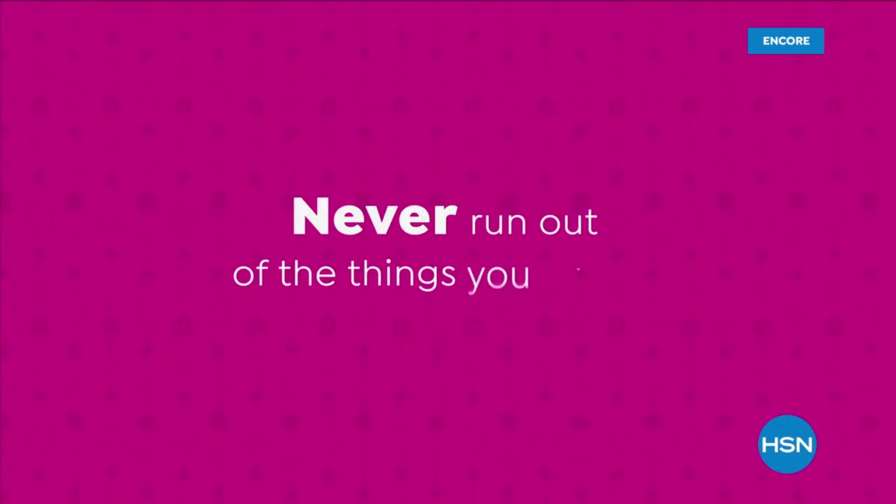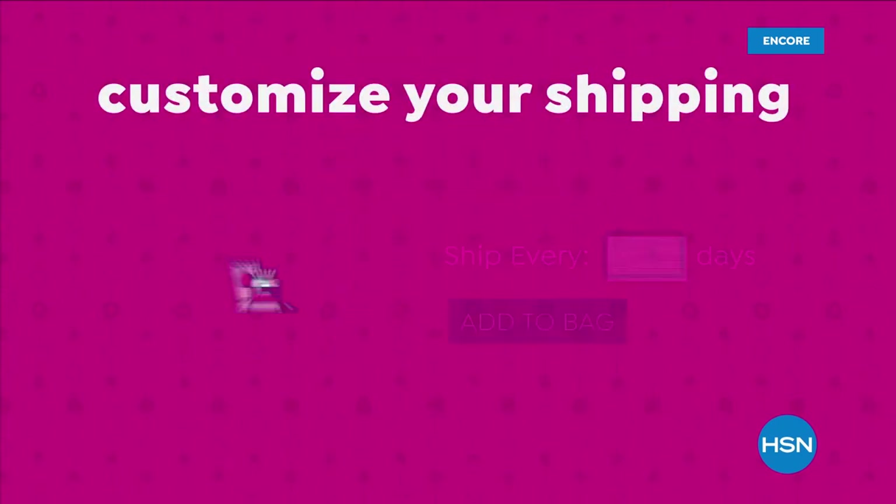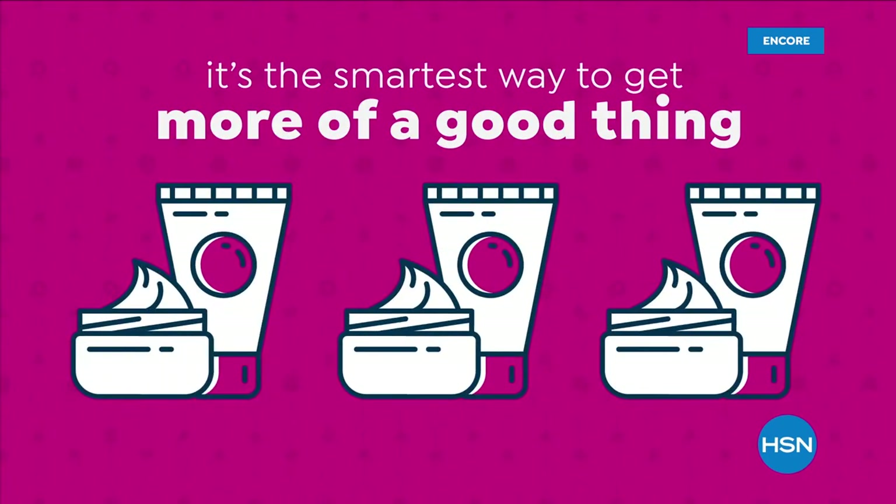Never run out of the things you love with AutoShip at HSN. Receive your favorite items with automatic deliveries and easily customize your shipping preferences. AutoShip locks in your order price while enrolled — it's the smartest way to get more of a good thing. Search AutoShip on hsn.com.